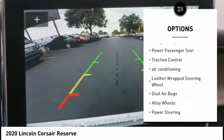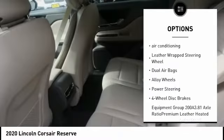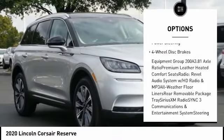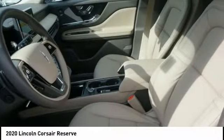Power liftgate, navigation system, power passenger seat, traction control, air conditioning, leather-wrapped steering wheel, dual airbags, alloy wheels, power steering, four-wheel disc brakes.